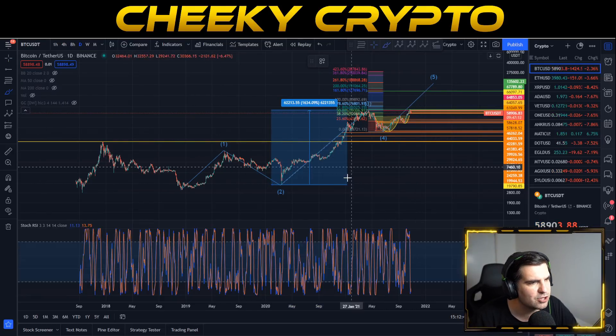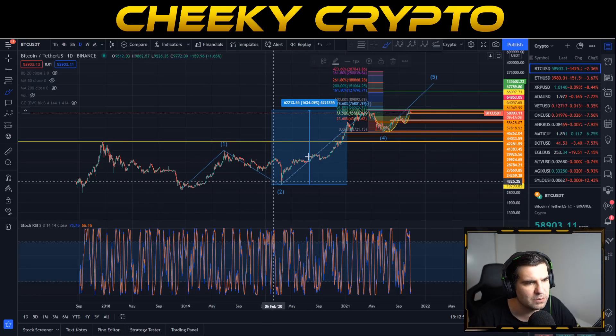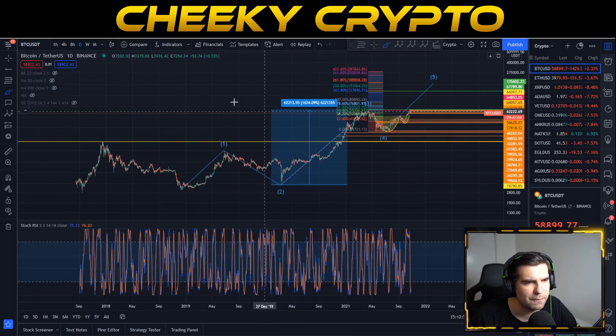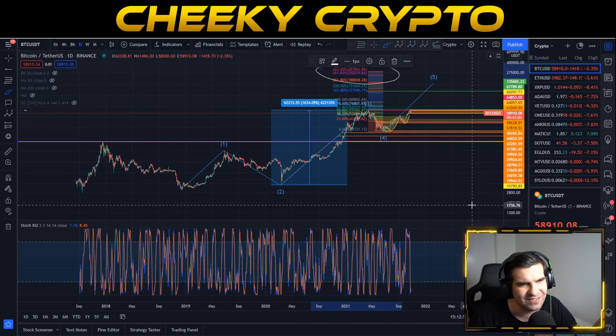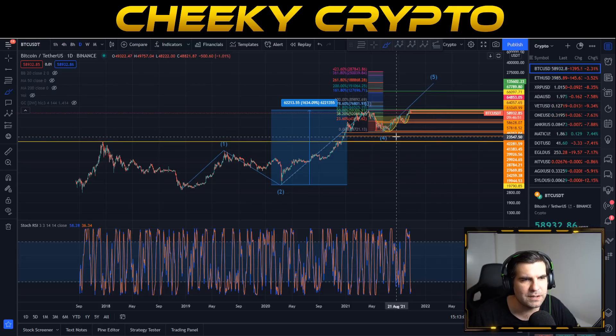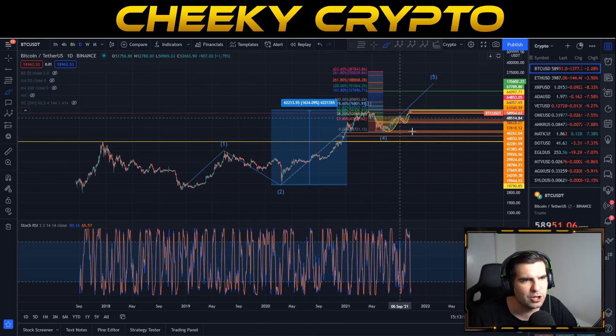Looking at some interesting price targets — taking into consideration our trendlines, the pullback of wave two, the impulsive move of wave three, and the correction of wave four — a full 4.236 Fibonacci extension based on the trends of waves two, three, and four could potentially put Bitcoin at 287,000.